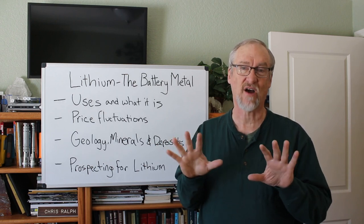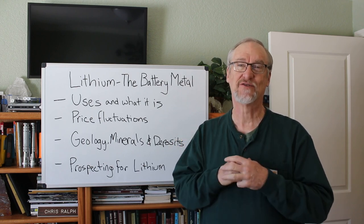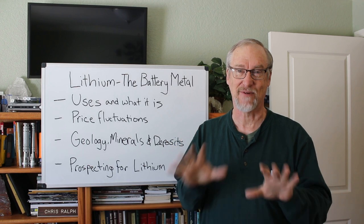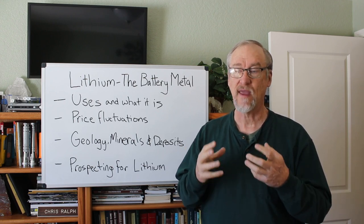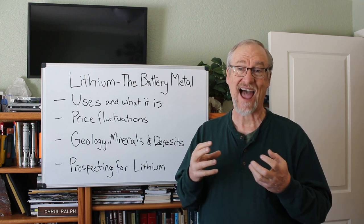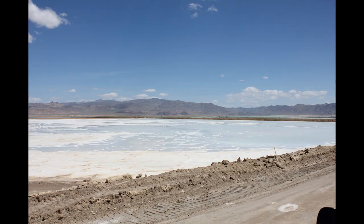Thousands of mining claims were staked all over, especially in the western US — in Nevada, nearly every dry lake bed in the entire state was staked with mining claims, and some people made good money selling those claims to mining companies. The only active lithium mine in the US is at Clayton Valley in west-central Nevada. They basically take brine waters from below the surface, pump them onto the surface, and evaporate them.